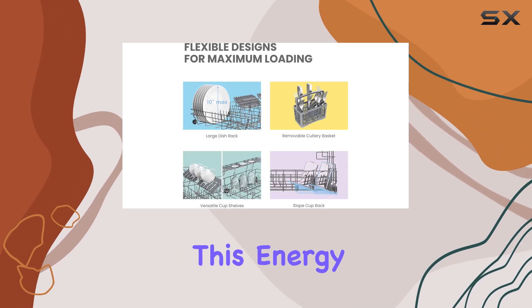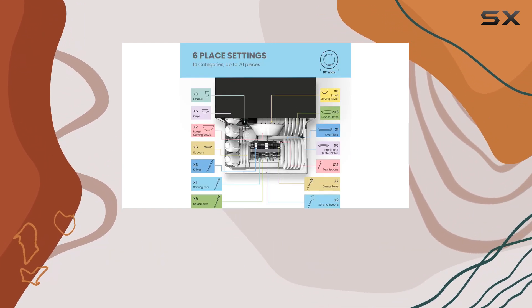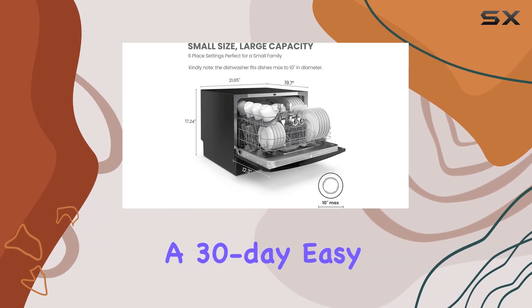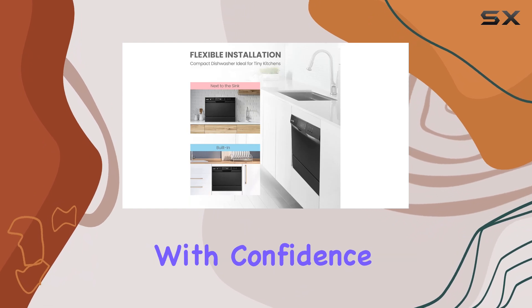The touch controls and stainless steel and plastic construction add a modern and sleek touch to your kitchen. This Energy Star certified dishwasher is not only functional but also energy efficient, helping you save on utility bills. With a 30-day easy return policy and product support included, you can purchase with confidence.